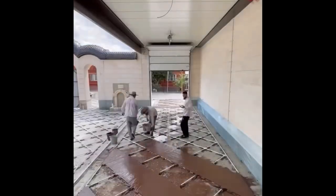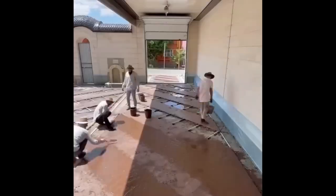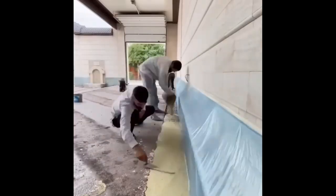Mosaic floors are some of the most durable seamless floors. In closed areas, these mosaics can last at least 30 to 40 years.